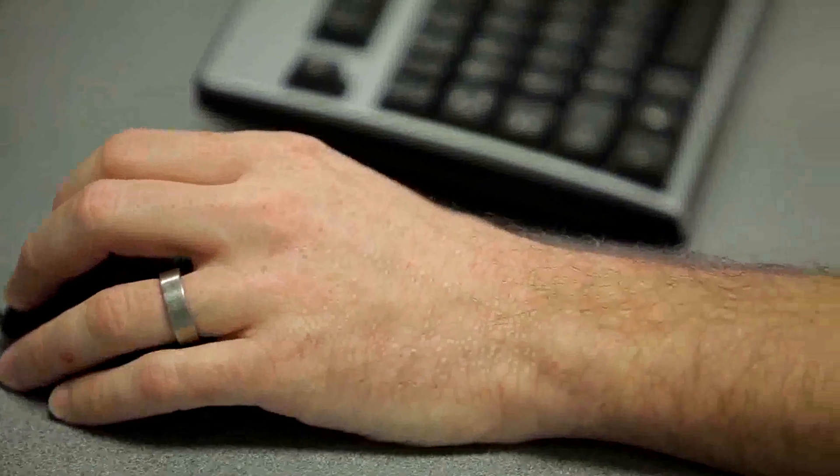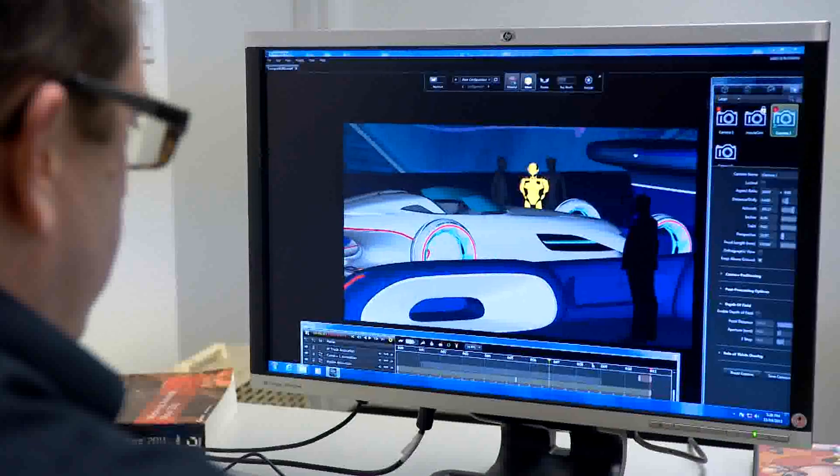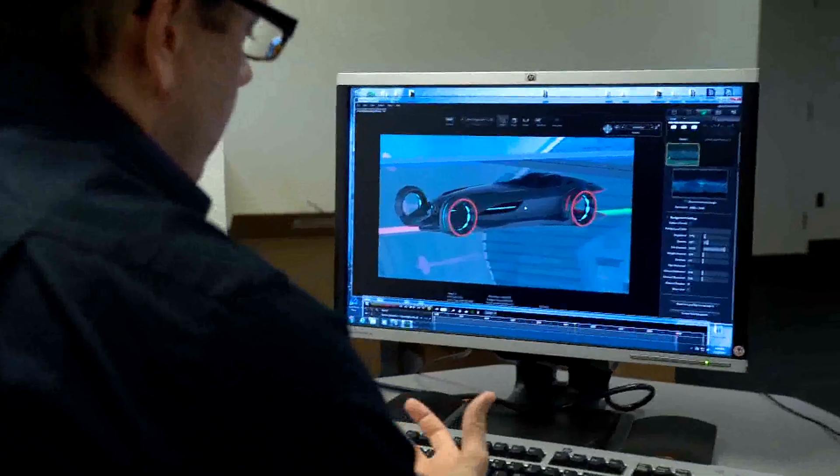For the 3D work on this project we used Maya, we used 3DS Max, and we used Bunk Speed for the ray tracing which takes advantage of the i-ray rendering. Ray tracing allows a designer to show off the vehicle in the most realistic way, bringing in all the reflections, all the ambient occlusion, and all of the bounced light that you don't get in normal rendering software.